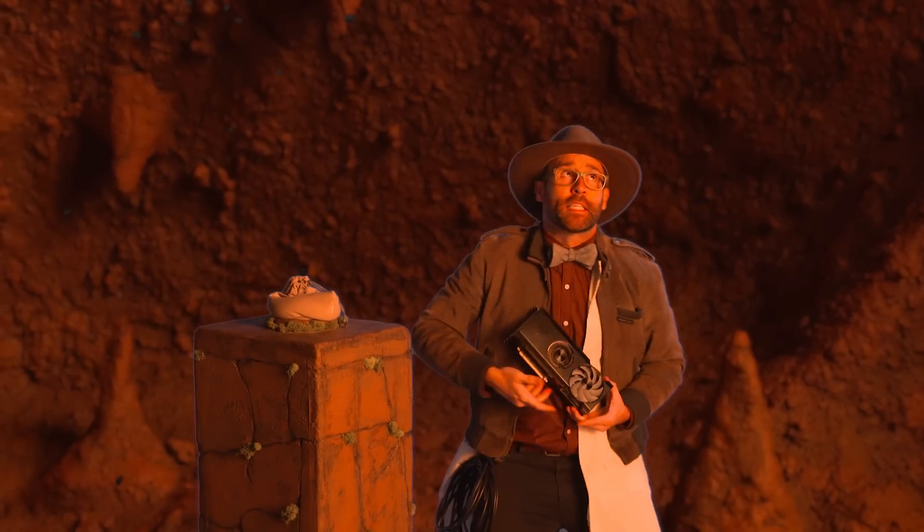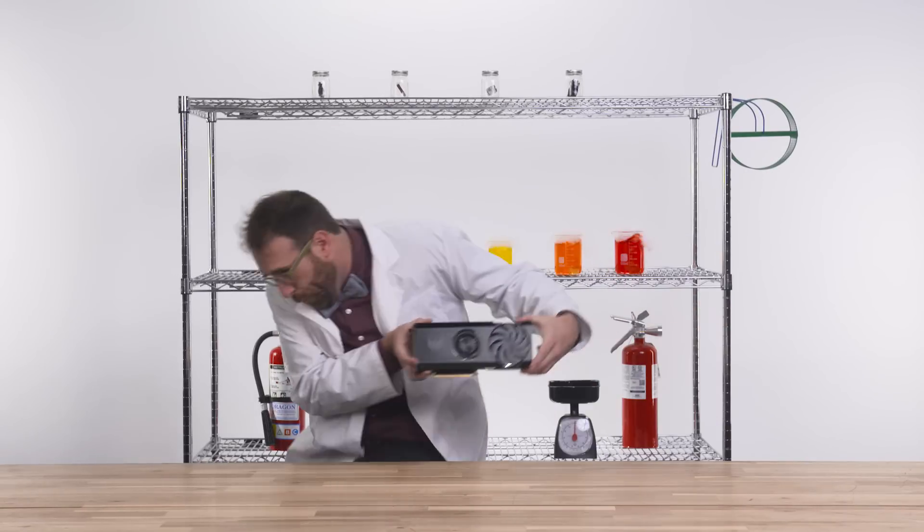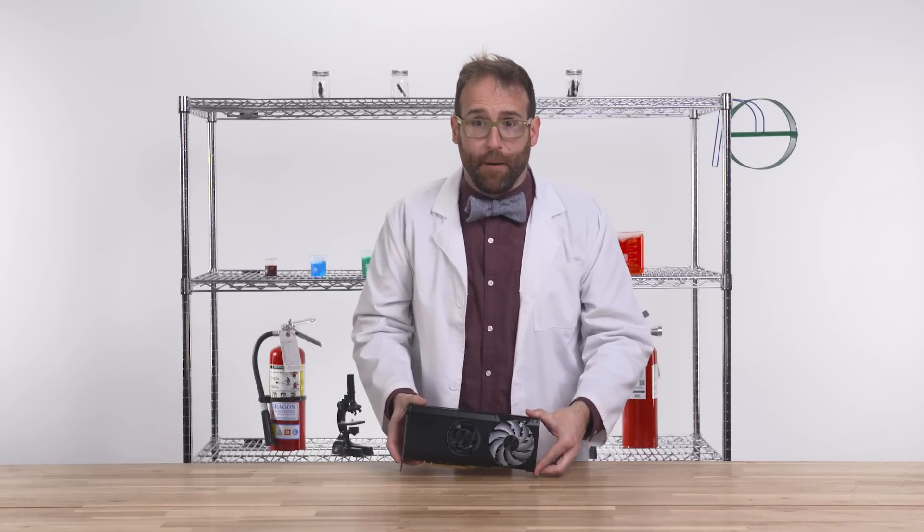Holy science! This place is coming down! I've heard these things are fast. Let's put that to the test! Woo! That's pretty VRAM fast!